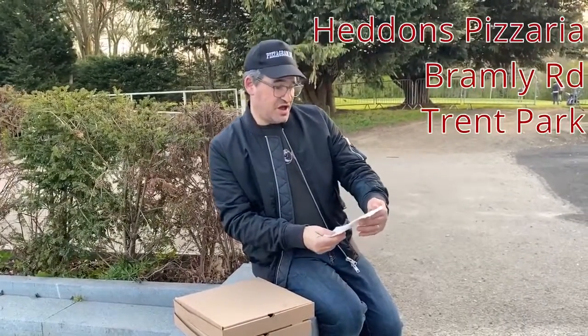Hi, Pizzagram again. So this evening we are at Hedden's Artisan Pizzeria. It's in Trent Park in Cockfosters, which is really, really beautiful — golf course, five-a-side football and all that sort of stuff, but a beautiful park as well.